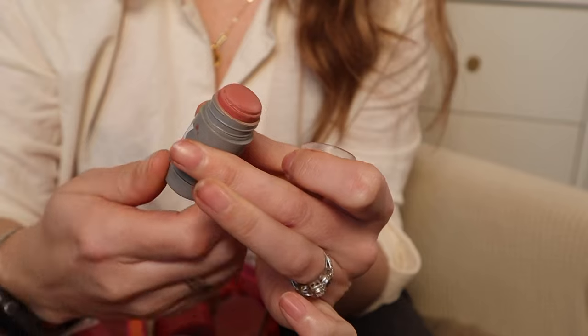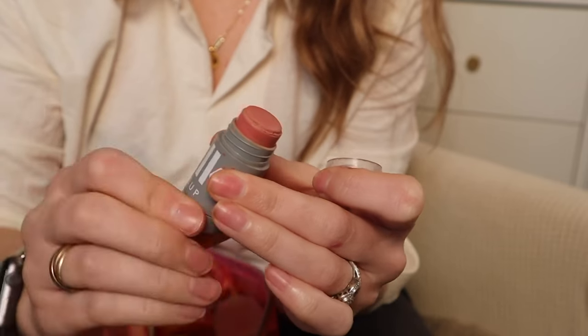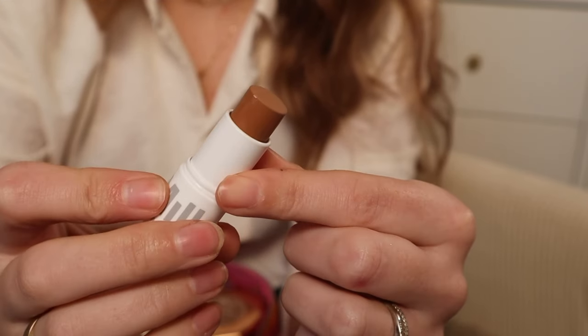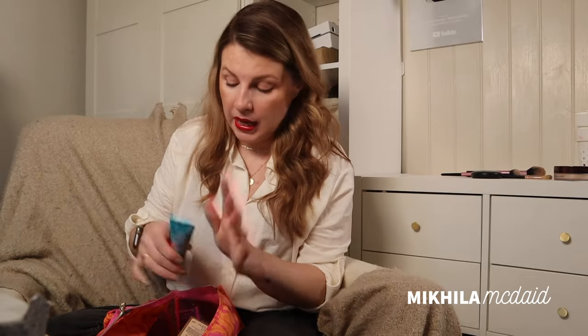I love the Milk Makeup lip and cheek and I would buy one because it's lasted forever. I also have another mini — I think this is now full size, and a mini arrived as a sample recently. And there's the Milk Makeup bronzer called Baked — it did not blend out nicely at all, so I'm going to pass this to my daughter and see if she can make it work better than me.